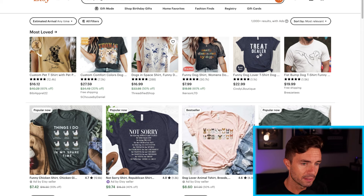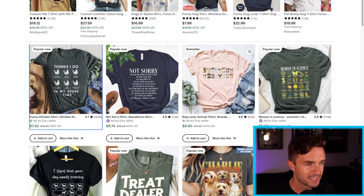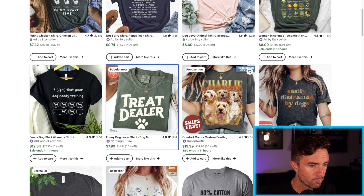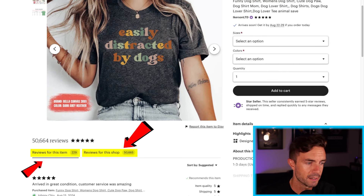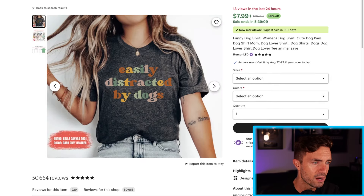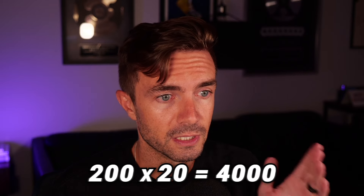Let's go over to Etsy and look at products again. We want to look at reviews. There are two different kinds of reviews — reviews for the shop and reviews for this item. So 229 reviews here, 20 reviews here, and then 10 reviews here. Right here — 'easily distracted by dogs' — this looks like a good shirt. It's got 200 reviews. 200 times 20 is 4,000, so it sold 4,000 units.